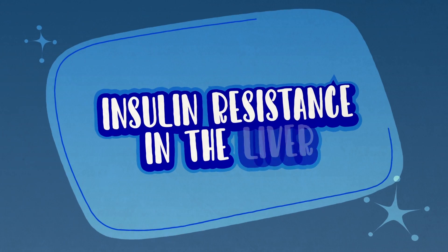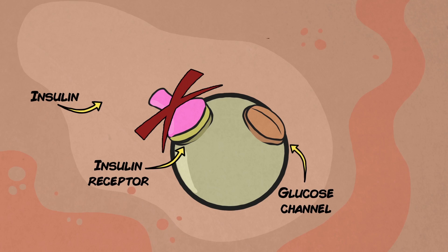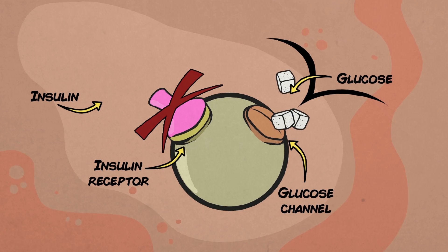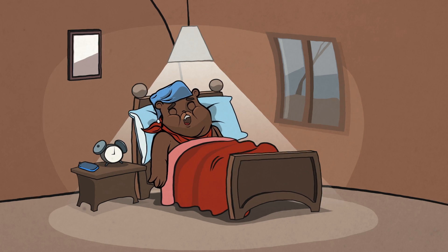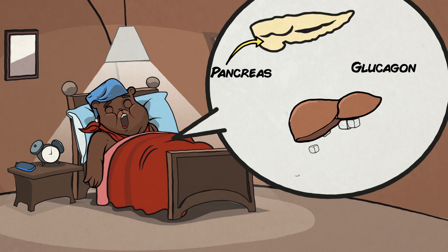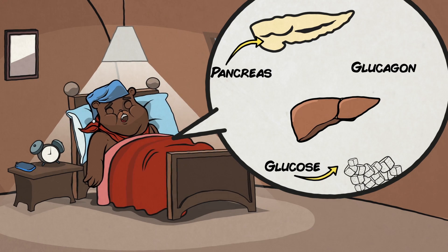Insulin resistance in the liver. Insulin resistance means that the insulin the pancreas produces does not work well anymore, even though the pancreas is working overtime to produce more of it. Insulin resistance in the liver and high glucagon levels cause the liver to spill out extra sugar into the bloodstream while you are fasting overnight, directly raising your blood sugar levels.